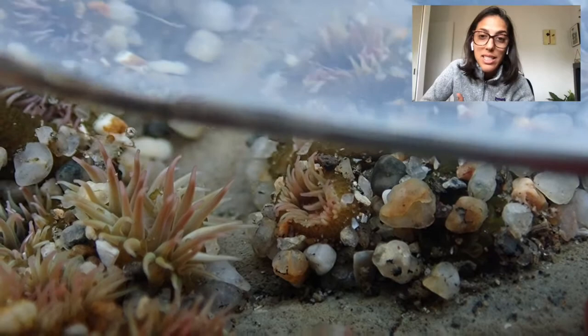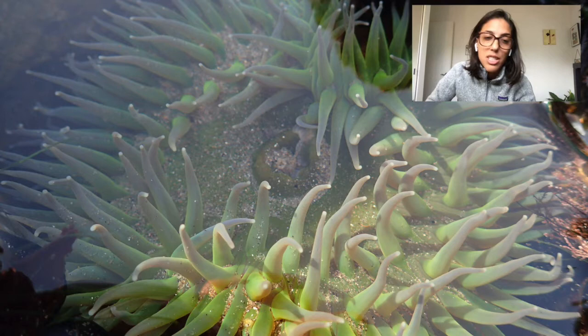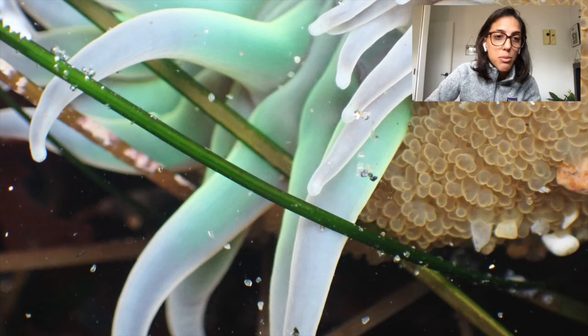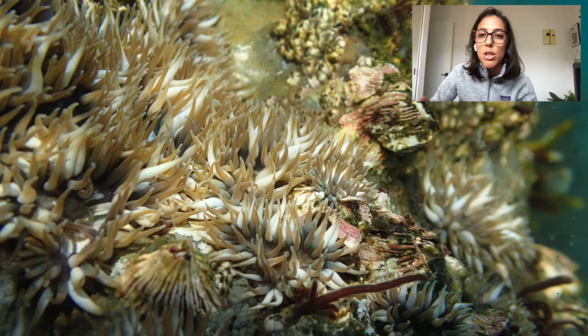You may confuse this species with the giant green anemone, but giant green anemones are just that — they're giant and often very, very bright green. They're also solitary, and that's the best way to distinguish between the two. There are also other species within the genus Anthoplura, like Xanthogramica or Sola, and those were considered one species for a while. Distinguishing those is a little trickier because they're also very small and can be found in groups.